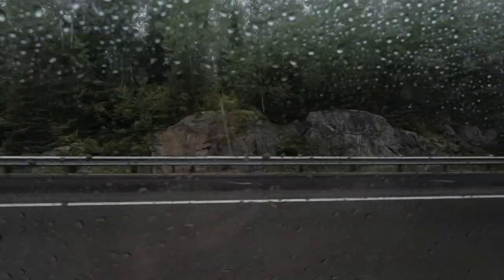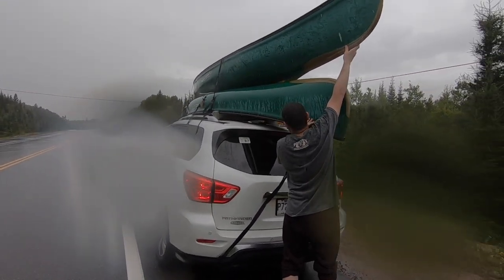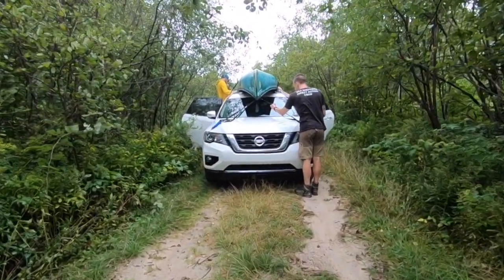Now we are driving to the parking point where we'll put the canoe in the water, but it's raining — it's like a real shower. We were a bit afraid for the canoes, so we stopped to check if the rope and canoes were still holding. In the end, we arrived safely at Grand Barrage, the beach where we'll start our journey here in La Véranderie.